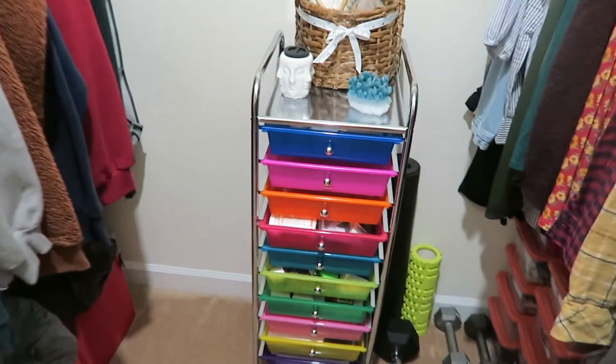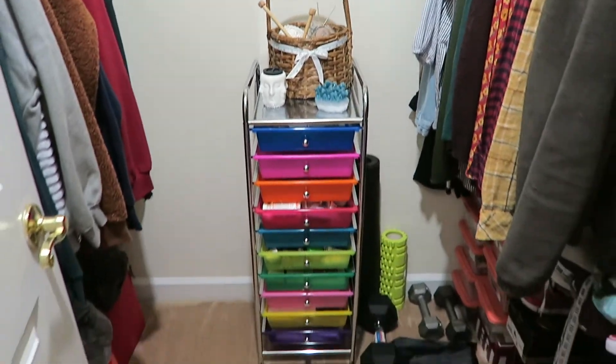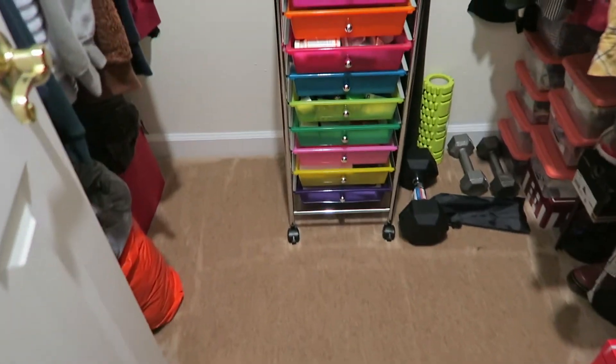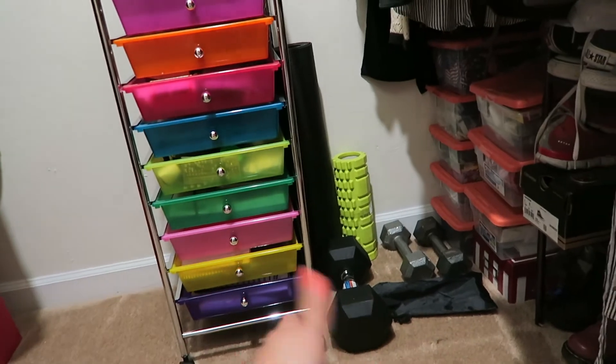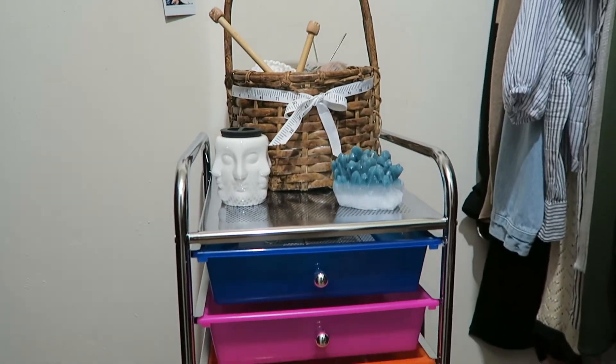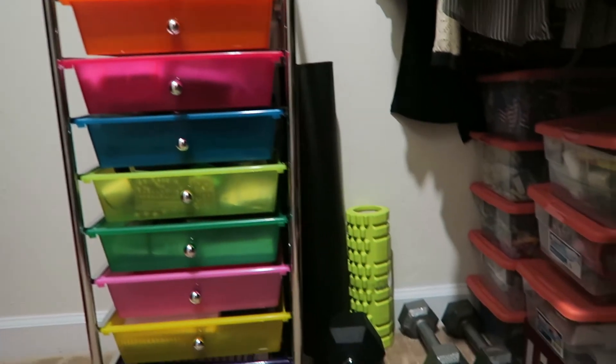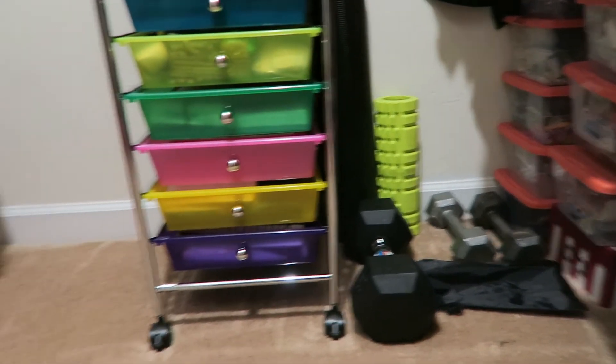Here is the end of my closet declutter number two. I'm really happy with how it turned out. I'm slowly getting more space to walk and to have in my room — I even have a little area to put my workout stuff in. Thank you everybody for watching this video. I really enjoy making these decluttering videos, so if you enjoyed it I'll definitely be making more. Please like, comment, or subscribe, and stay tuned. I'll see you next time, bye!